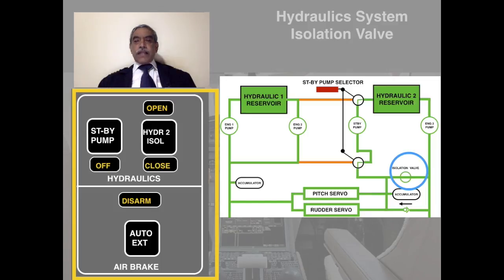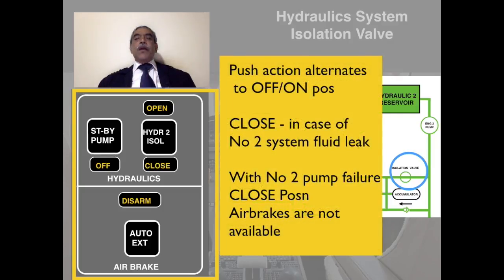Regarding the isolation valve: this push action alternates between off and on positions. It must be set to close in case of a number two system fluid leak — otherwise the standby pump operation would cause further fluid loss. If there is a pump failure, the electrical standby pump can be used. With the isolation valve in the closed position, air brakes are not available. The reasons for this will be clear once we go through the abnormal operations.